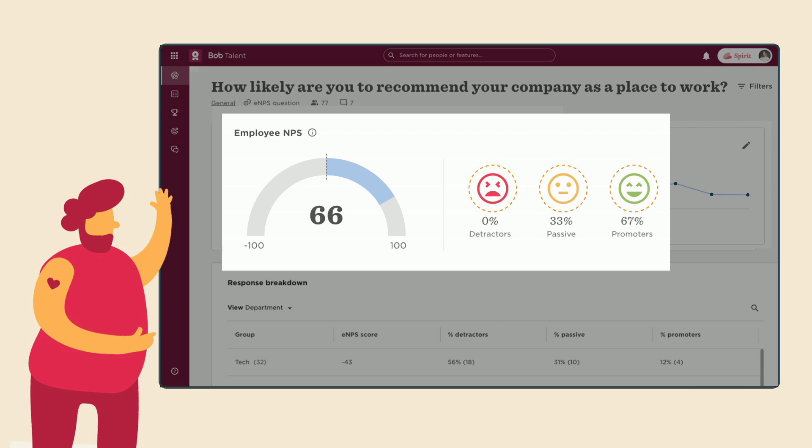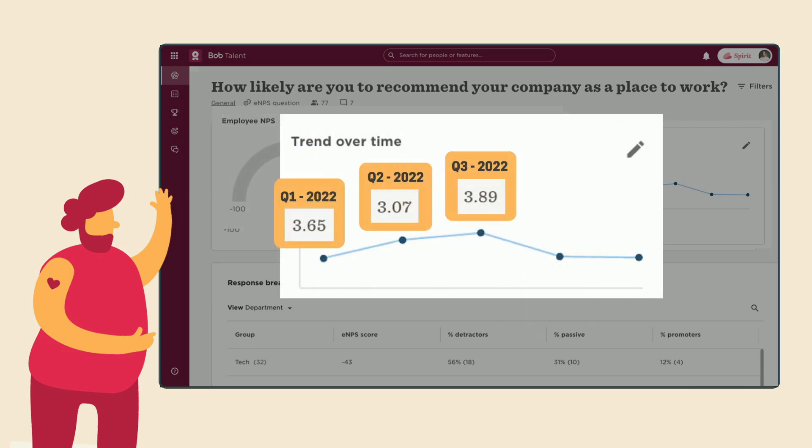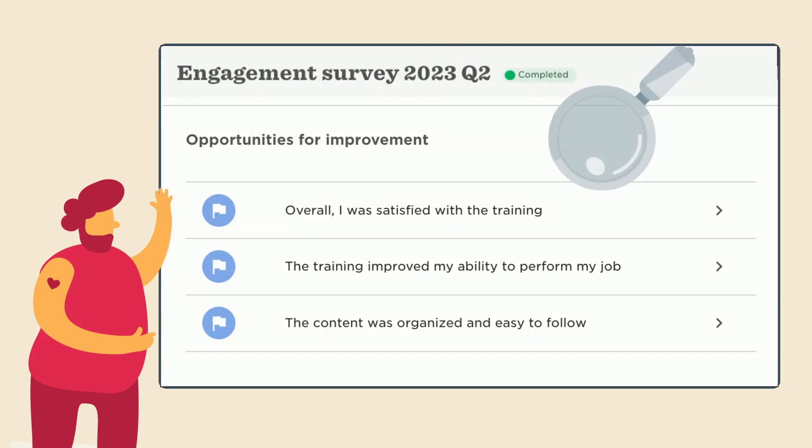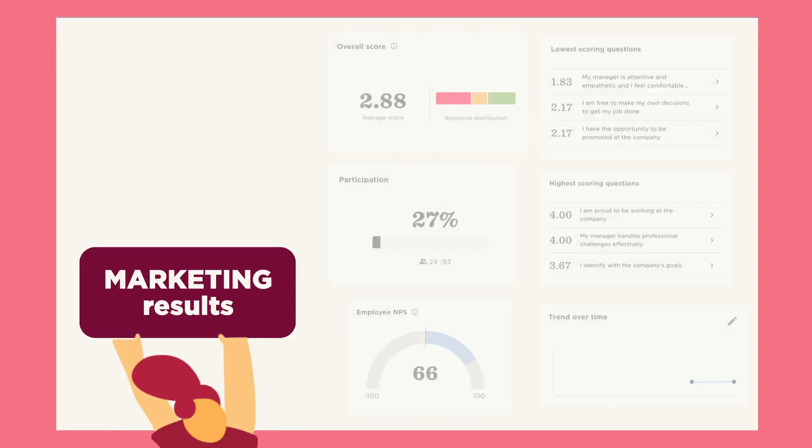See a trend compared to previous surveys to get a better understanding of how you're doing, and easily identify opportunities for improvement. What's more, you can use filters and save them to see the data your way, no matter your hierarchy.